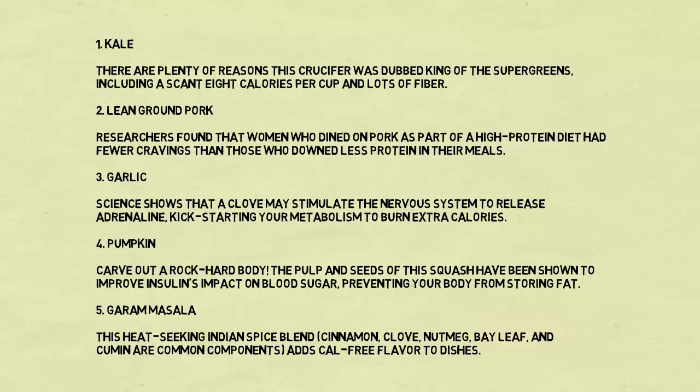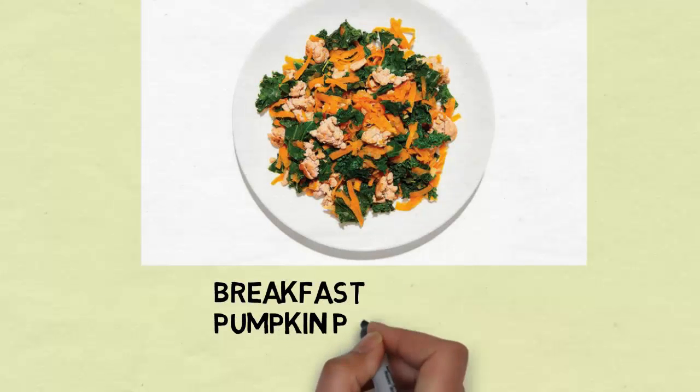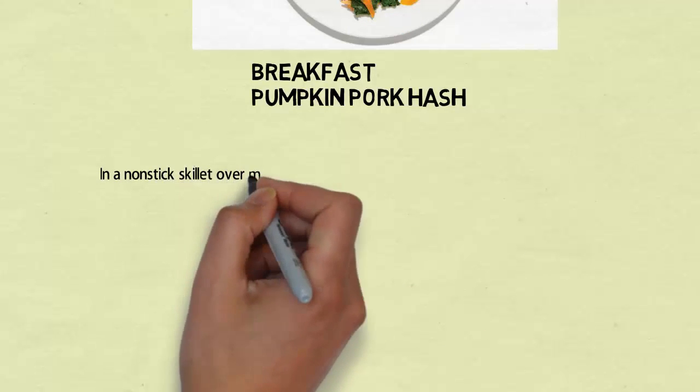Number five: garam masala. This heat-seeking Indian spice blend — cinnamon, clove, nutmeg, bay leaf, and cumin are common components — adds calorie-free flavor to dishes.